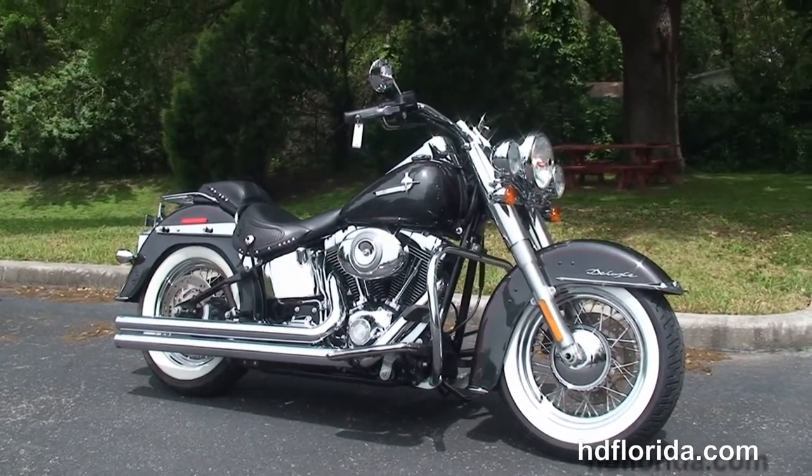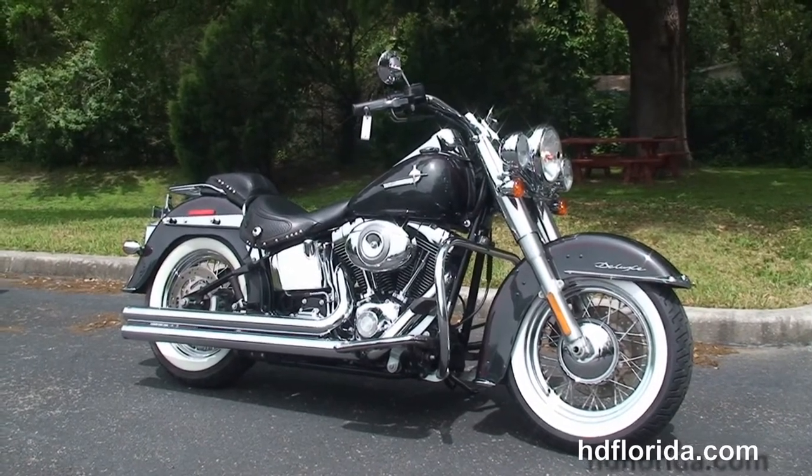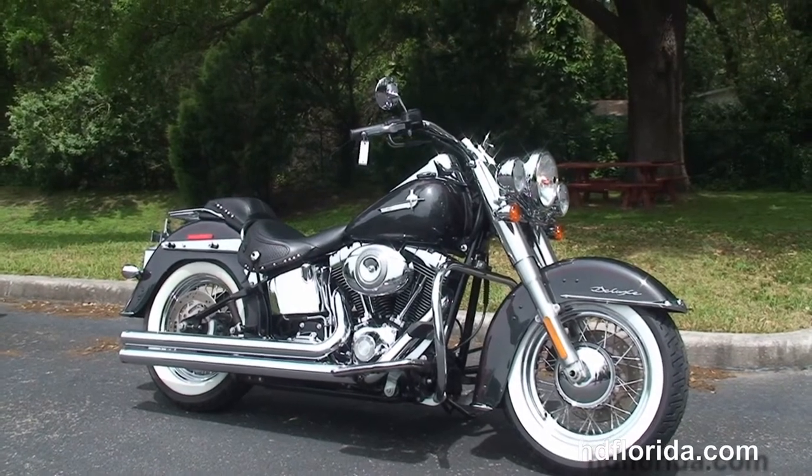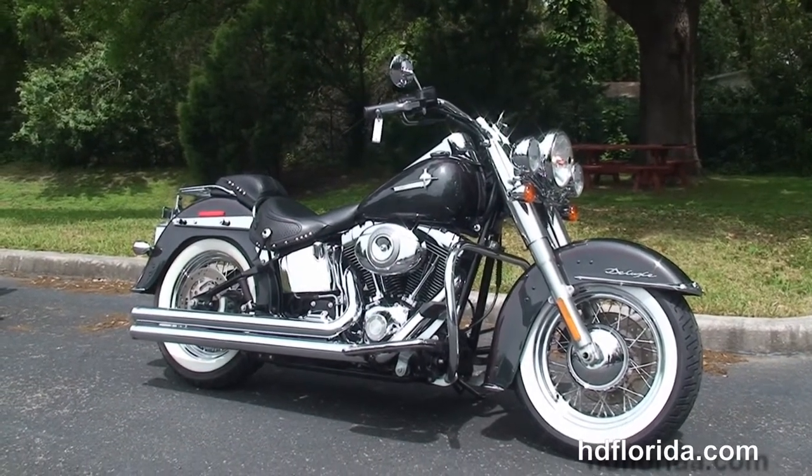We finance used Harley-Davidsons up to 72 months, and be sure to ask about our fly and ride program. Here at the world famous Harley-Davidson Newport Richey, all our bikes are fully serviced and safety inspected. We take anything on trade: